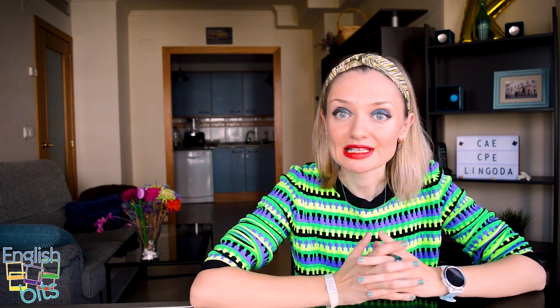What's up, everybody? Welcome to a new English Bits. In today's video, we're going to learn 10 advanced expressions that will make your speech more engaging when taking the Cambridge and proficiency exams. Are you ready? Take your notebook and let's kick off.